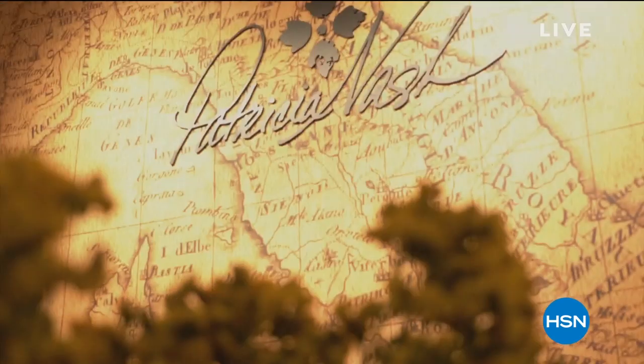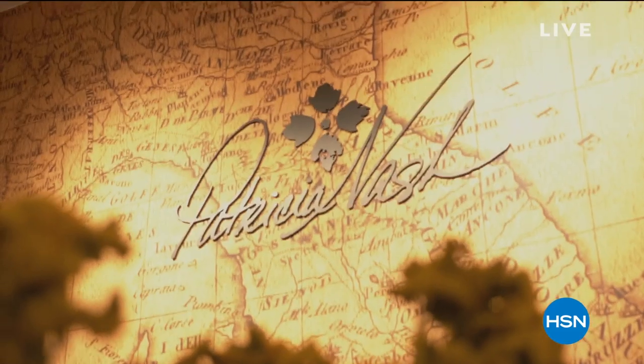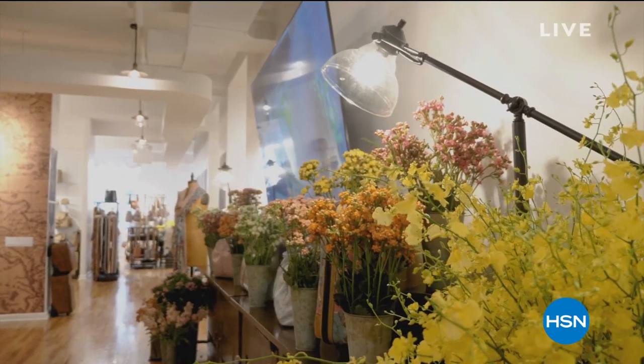You are watching HSN. I'm so glad that you're here with us. I'm Tamara Hooks, your host. This is going to be a fun hour, particularly if you love color, if you love accessories, if you love artistry — you're going to fall in love with all of the things we brought to you from Patricia Nash.